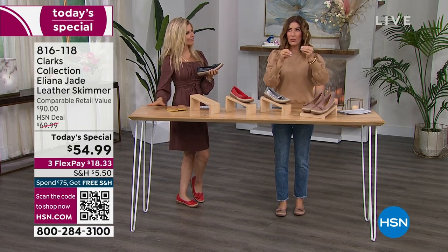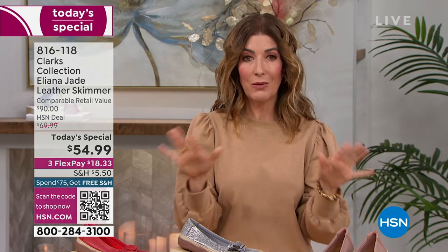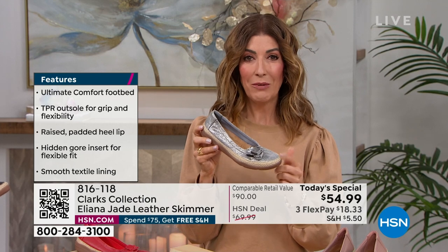Those old ballet flats were too small, too rounded, too pointy, or too thin — like walking on cardboard. They were very slippery on the bottom and they never had comfort or support. This is a whole new version — it has the comfort, the support, and look at how darling this design is.